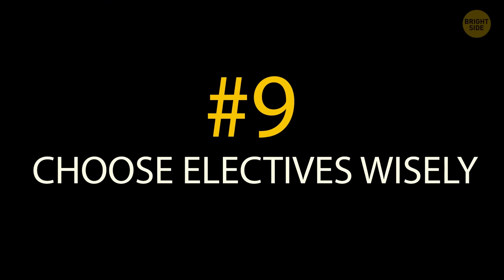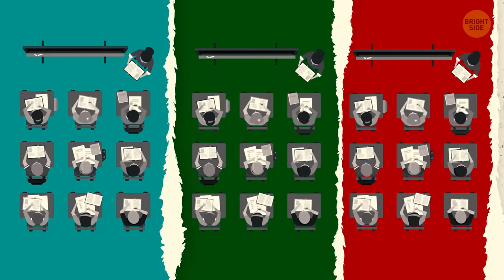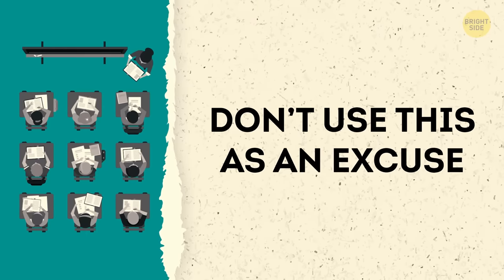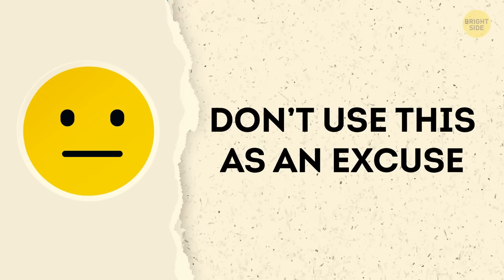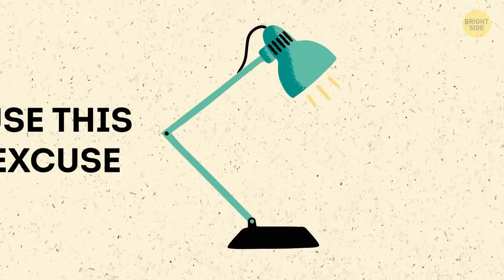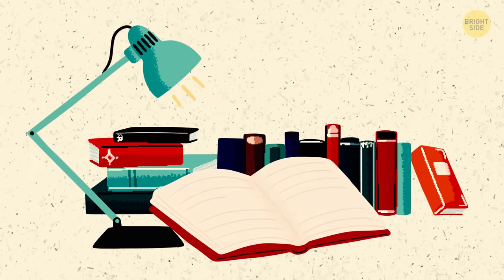Tip 9: Choose electives wisely. Chances are, this is the first time you'll have an opportunity to choose from classes that interest you, so do just that. Don't use this as an excuse to take the one class you know all your friends are going to, especially if it's not something you think you'll enjoy and be successful in. Instead, consider this an opportunity to finally try out something new you've always wanted to know more about.